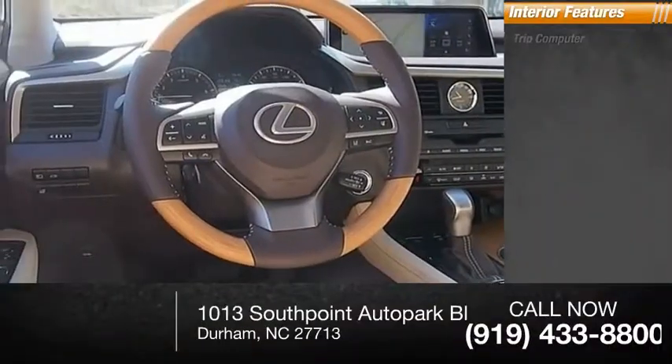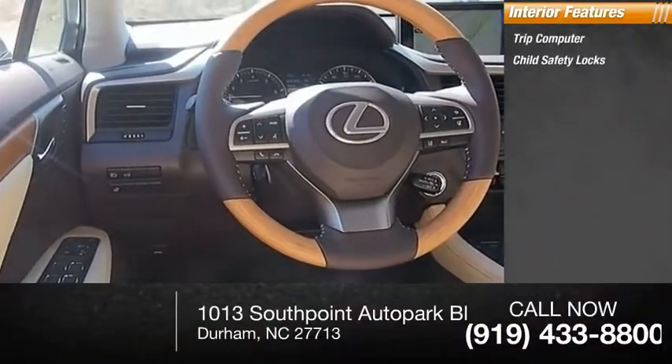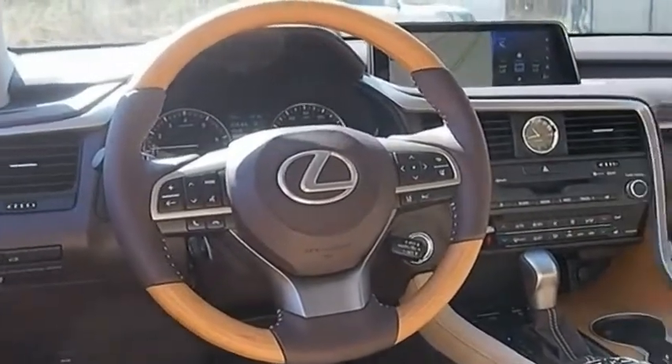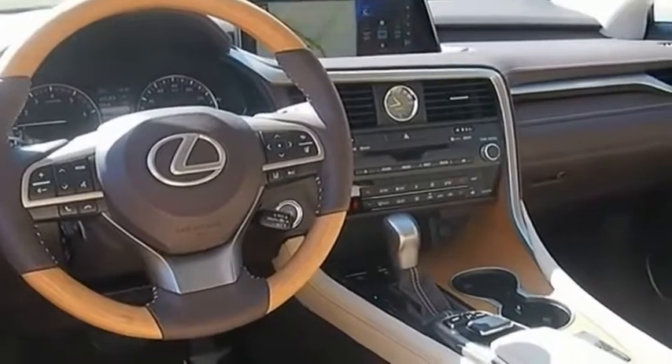Inside you'll find a trip computer, child safety locks, cargo area light, and compass. Wouldn't you look great in this vehicle? Stop in today and see for yourself.